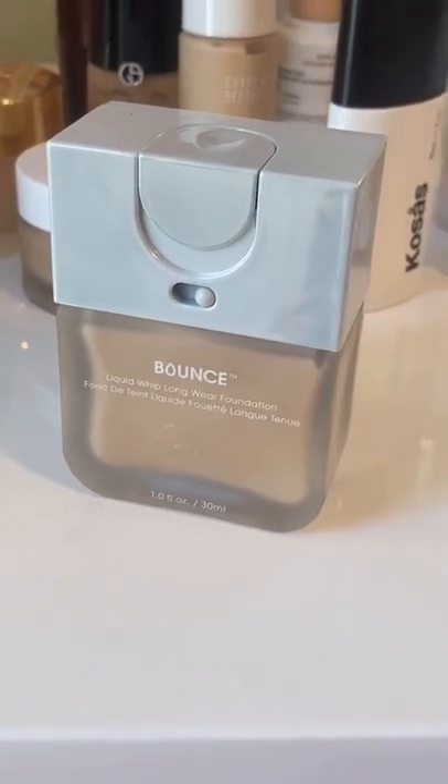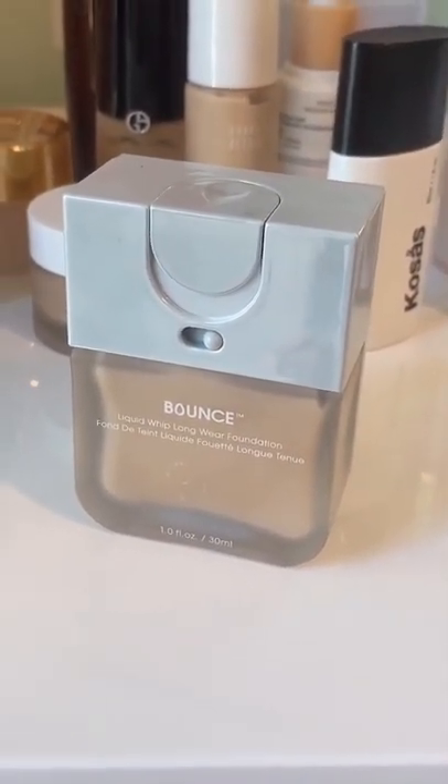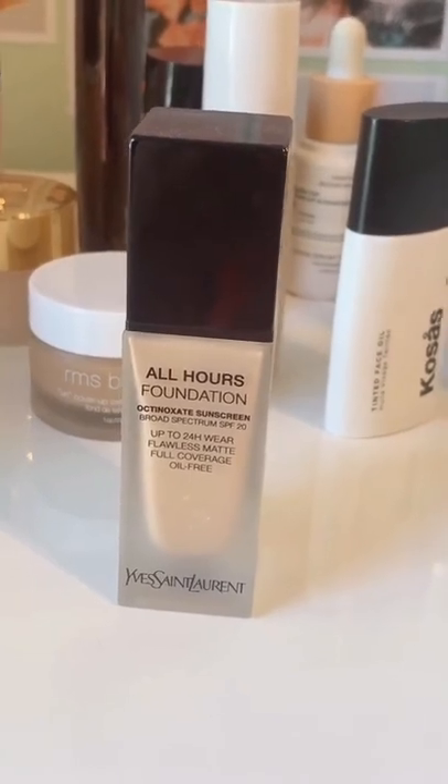You don't need this foundation. Let's not support brands that do a really shitty job on their shade ranges. While the formula is really cool, I would opt for something else. This is one of the most gorgeous matte foundations that's matte without looking flat.